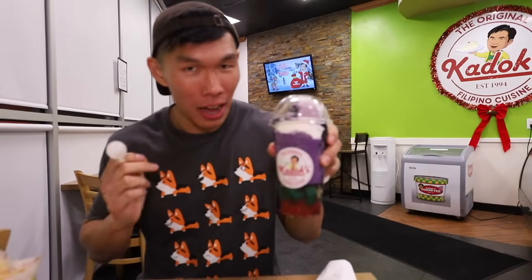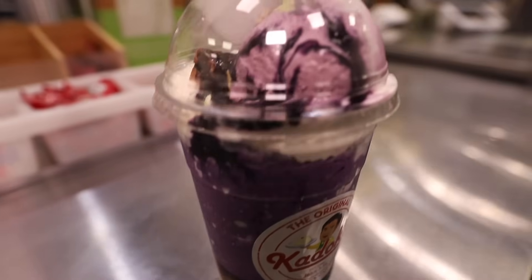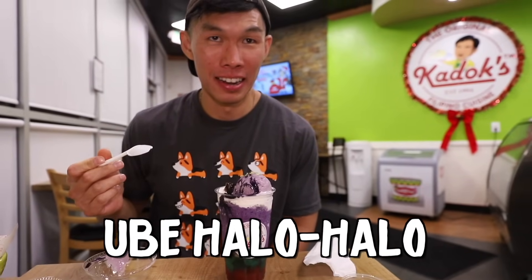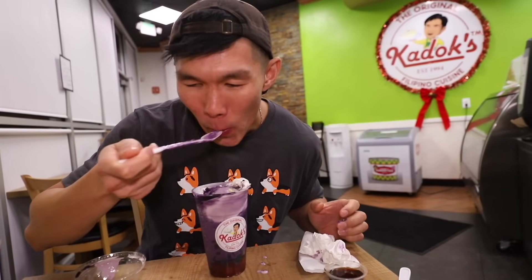For dessert I got an ube halo-halo. I've never had this before. I was given a long spoon. That purple stuff is ube. There's ice cream on top, and something fluffy — it looks like tofu. There's beans inside and jellies. Halo-halo means mix-mix, so you just mix it together. It's so good, so coconut-y. Ube has like a custardy flavor to it. There's ice in it. The jelly at the bottom is thick and really good, and the beans are sweet beans. It's between S tier and A tier — it's really good.